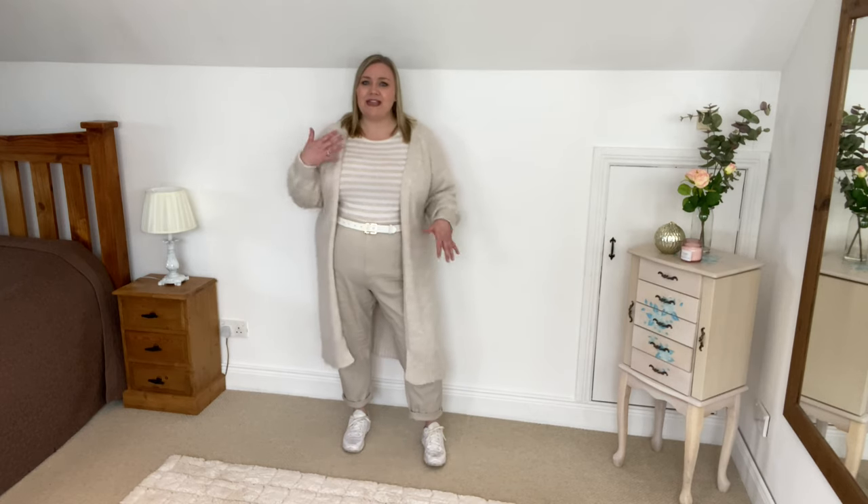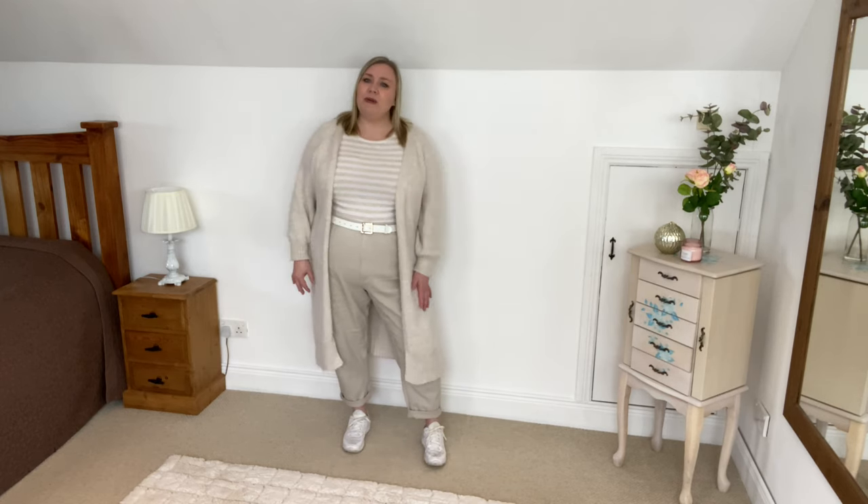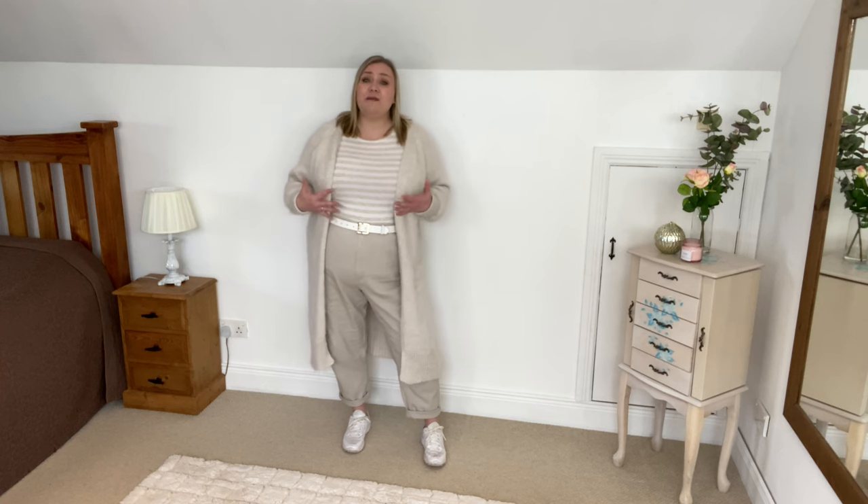The outfit I just showed you was heavily inspired by the one I'm wearing now - this is what I wore yesterday. I'm not really 100% sure I like this. I think it's kind of very bland because it's the same colors and there is no color - it's just this creamy whitish beige-y color. I kind of think maybe it's a little bit too boring.